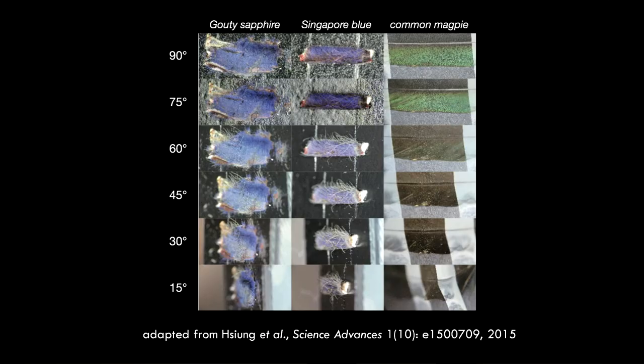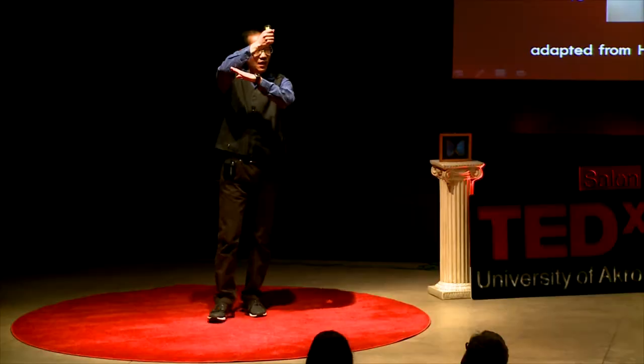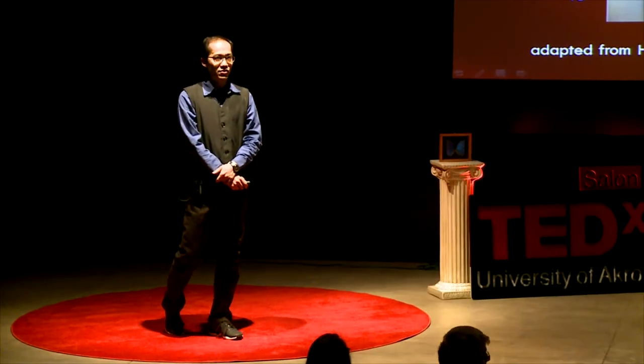This is a side-by-side comparison of the cuticle fragments from two different species of blue tarantulas and the tail feather from the common magpie, a colorful bird. We put our samples on the tilting stage and pointed the camera head-on for the normal incident shots — those are the pictures in the first row marked 90 degrees. Then we tilted the stage and took photos from different angles. The green color from the tail feather started to fade away at 60 degrees and completely disappear at 45 degrees. The blue color from the tarantula hairs remained largely unchanged throughout the full tilt.